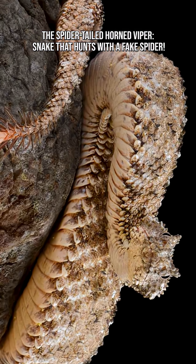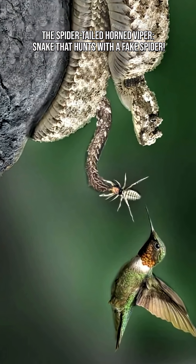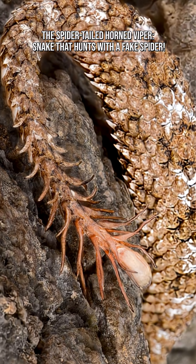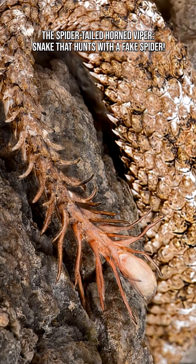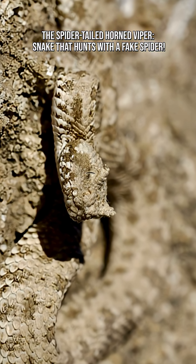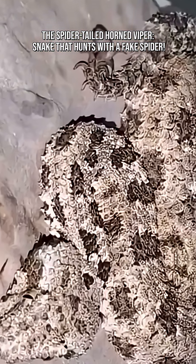The viper's body is covered in jagged scales, earthy desert tones, and textured patterns. This makes it blend seamlessly into dry rocks, gravel, and cliffs. Even at close range, it's nearly invisible. With camouflage plus a living lure, this snake is a two-step ambush specialist.